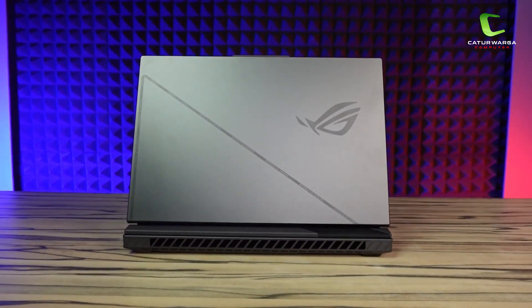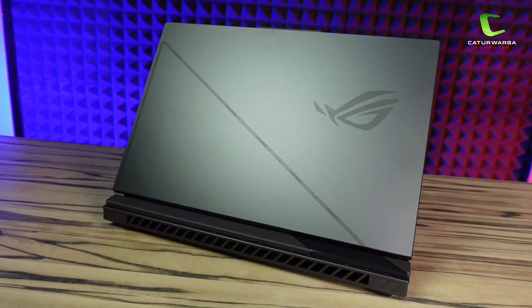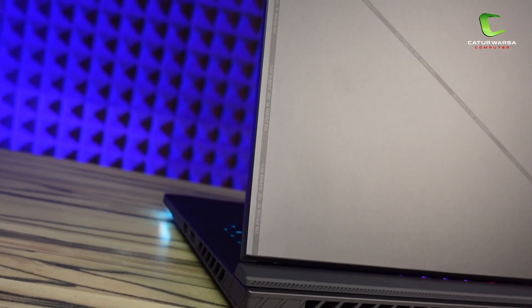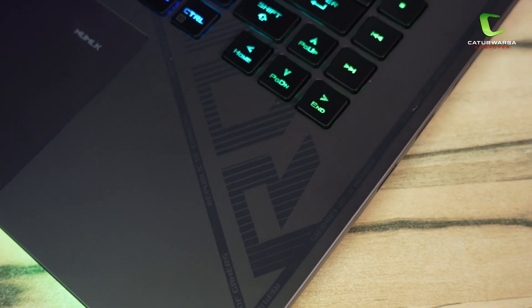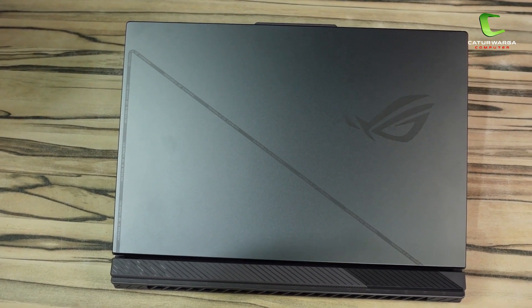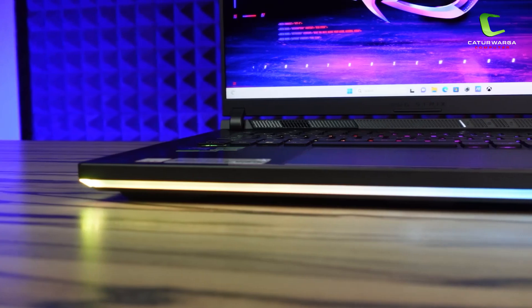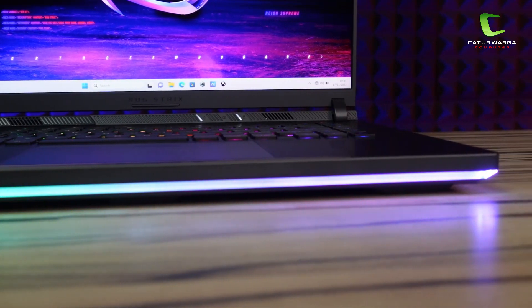Asus ROG Strix dari generasi ke generasi selalu menampilkan desain yang cukup gahar untuk segmen laptop gaming. Pada covernya sudah pasti ada logo ROG di sebelah kanan dan ada aksen warning strip yang bertuliskan Republic of Gamers di sebelah kiri. Di bagian keyboardnya juga terlihat diberi aksen gaming yang bertuliskan ROG. Keseluruhan bodi laptop dibuat lebih tegas sehingga terasa lebih kokoh dan solid. Untuk seri ini terdapat dua varian warna yaitu Eclipse Grey dan Green Fold, masih tidak ketinggalan LED ROG yang selalu hadir dari tahun ke tahun.